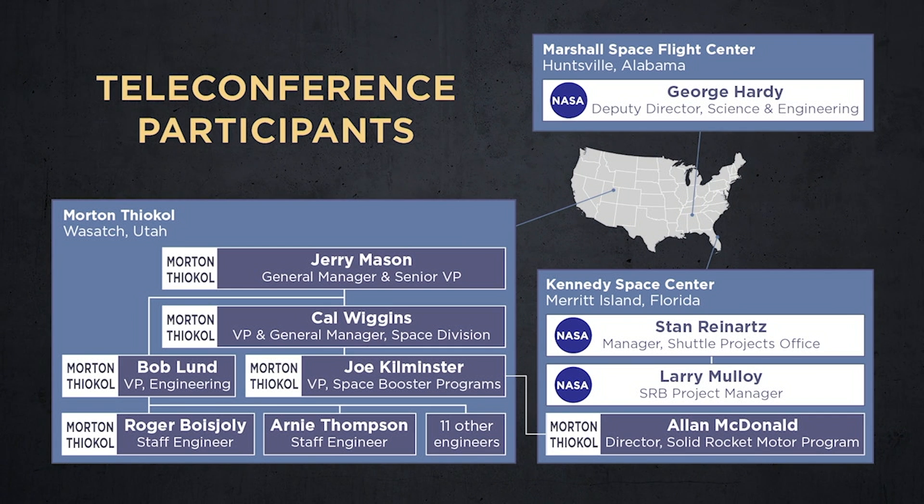The Thiokol engineers Roger Beaujolais and Arnie Thompson began with a presentation summarizing the long, troubled history of SRB O-ring problems, supplemented by recent test data showing the adverse effect of cold temperatures on O-ring resilience. They emphasized that one year earlier, STS-51C had experienced severe O-ring distress at 53 degrees, and noted that the next day's launch temperature would be 25 degrees lower, dangerously outside of Thiokol's experience base. Lund, the senior Thiokol engineer, then concluded the presentation with Thiokol's recommendation that the launch of STS-51L should be delayed until the O-ring temperature reached 53 degrees.